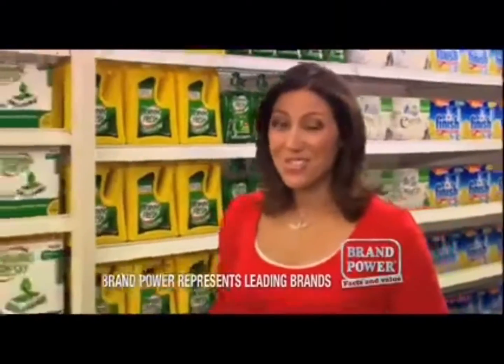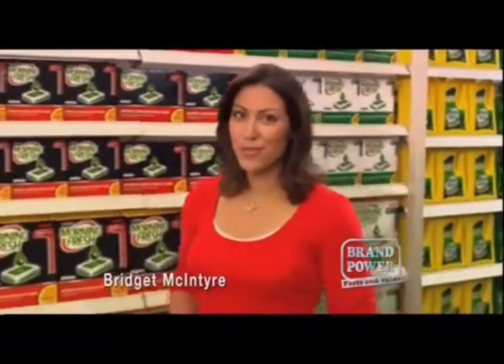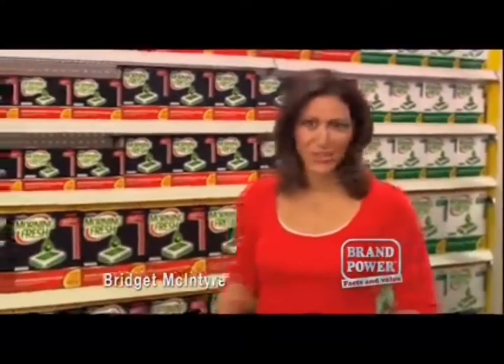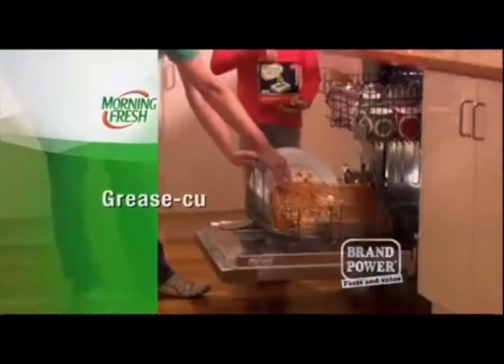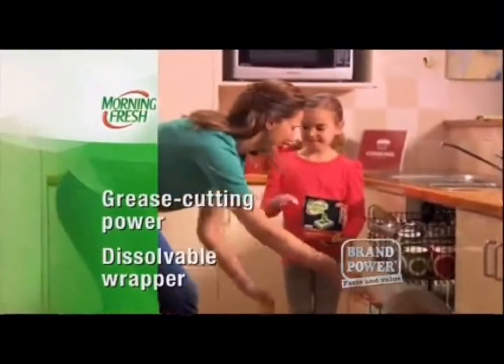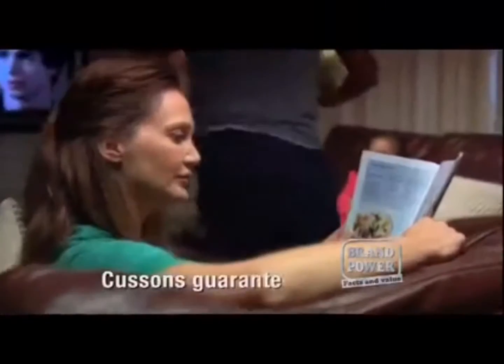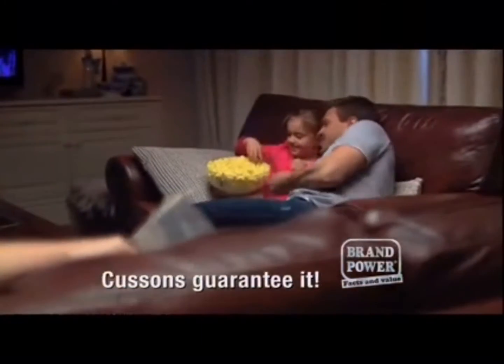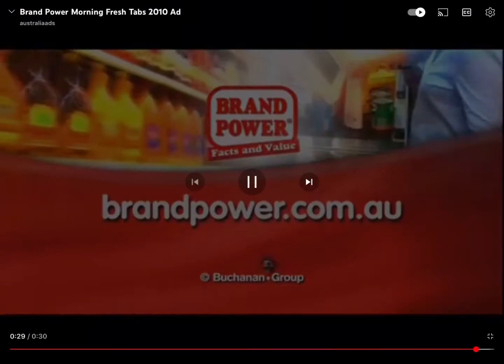We use dishwashers to save time and effort, but if you have to re-wash because of food residue, reconsider your detergent. Try new Morning Fresh Super Concentrate Tabs. There's a drop of Morning Fresh Power in each tablet that cuts through tough grease in your dishwasher, removing stains and residue, all in the convenience of a single tablet. For dishes like you've done them yourself, switch to Morning Fresh Super Concentrate Tabs. Brand Power, helping you buy better.